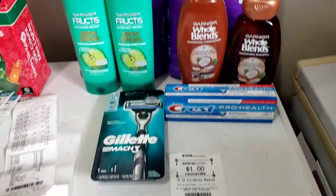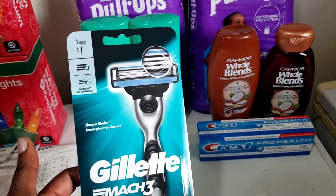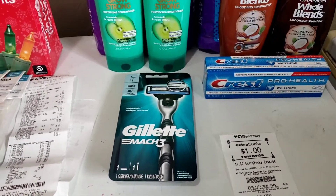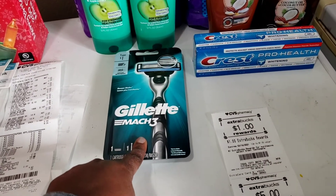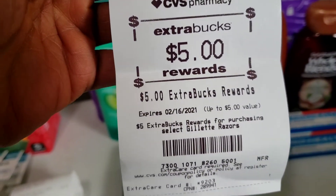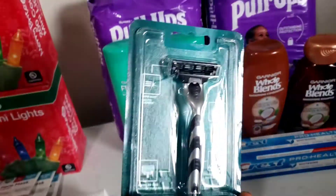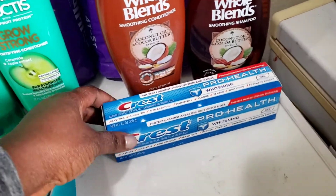The first deal in my coupon haul is the Gillette razor, priced at $9.99 this week and on promotion for buy one, get $5 back in ECBs. I picked up one and used a $3 manufacturer coupon from the January P&G insert, which brought my total down to $6.99. I got back a $5 ECB, making this razor $1.99. Usually we get razors for free, but $1.99 for a hand razor is not a bad deal.